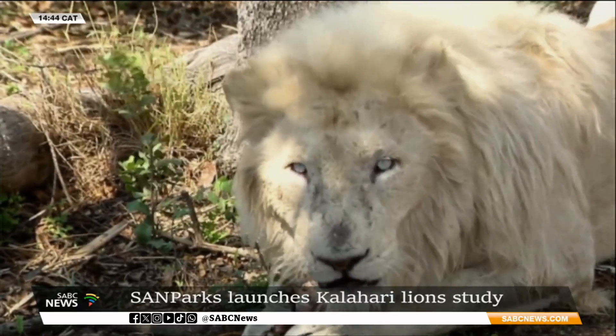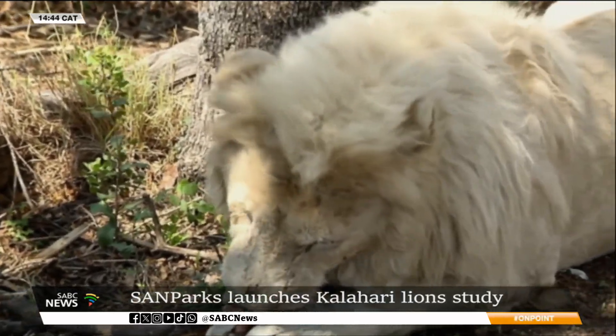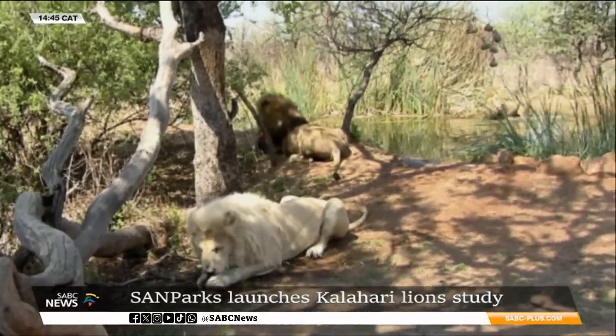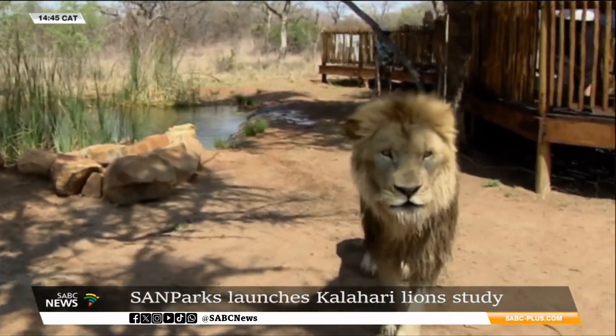The study will assist SANParks to decide if lions need to be moved to other parks, whether more females should be introduced, or whether to allow nature to take its course. Twenty-seven lions have so far been identified since the study started just over a week ago.